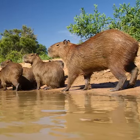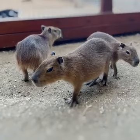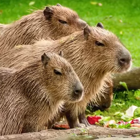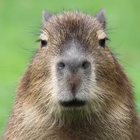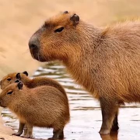Capybaras live in groups of 10 to 20 individuals and are highly social animals, forming tight-knit communities. One of the oddest and cutest things about these animals is that they seem to form unlikely friendships with other animals, sometimes adopting orphan chicks or small mammals. Just look at this picture of a capybara with a bird on its head — like something you'd see in The Lion King.